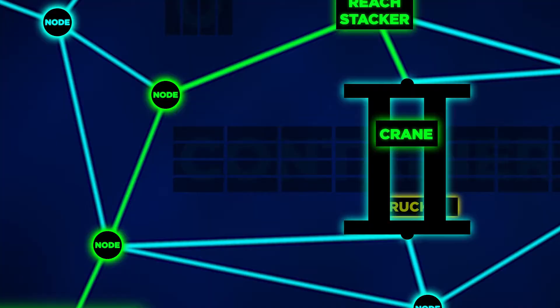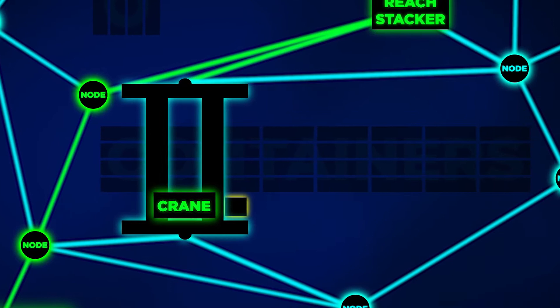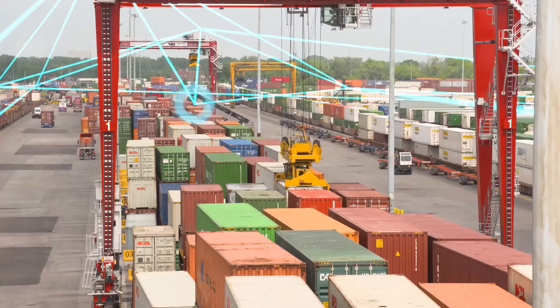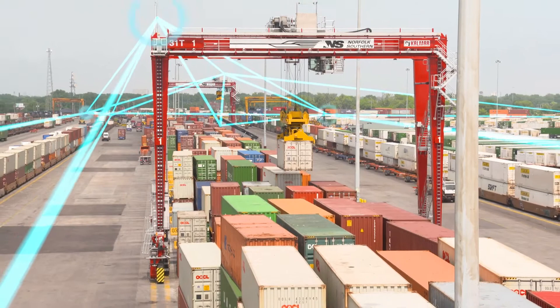If a certain path becomes unavailable — for example, a vehicle moving out of coverage or an object obstructing coverage — nodes of the network use an alternate route to deliver data. All web components transmit and receive real-time information, enabling an end-to-end view of intermodal operations and allowing timely analysis and decision making.